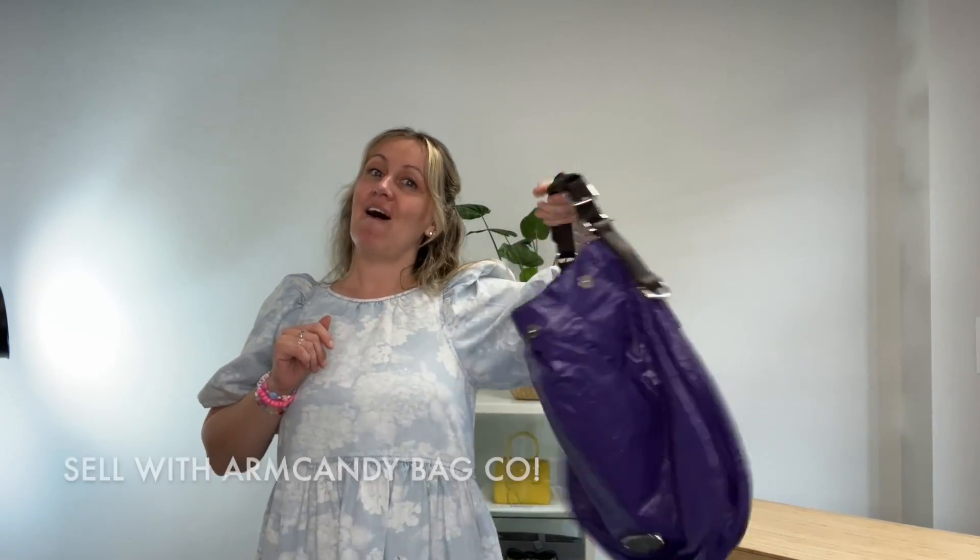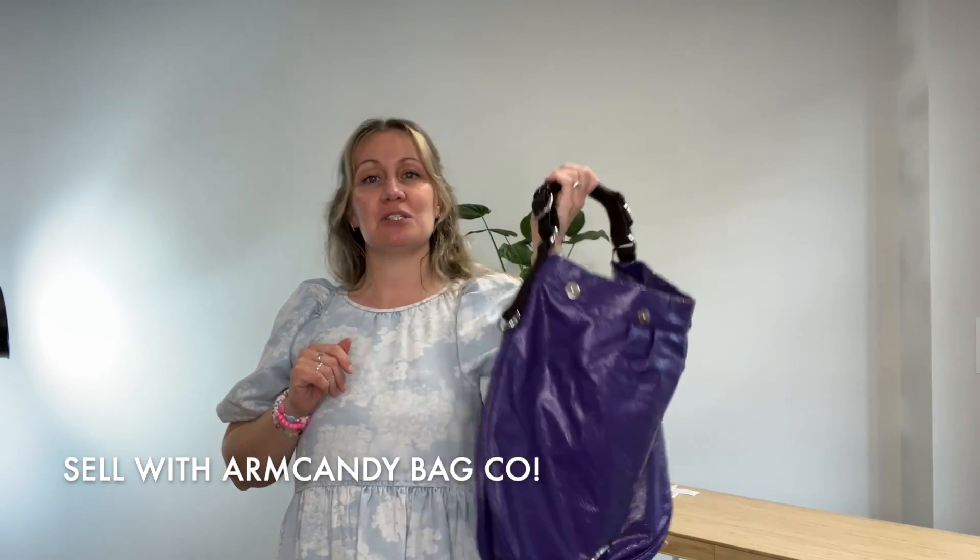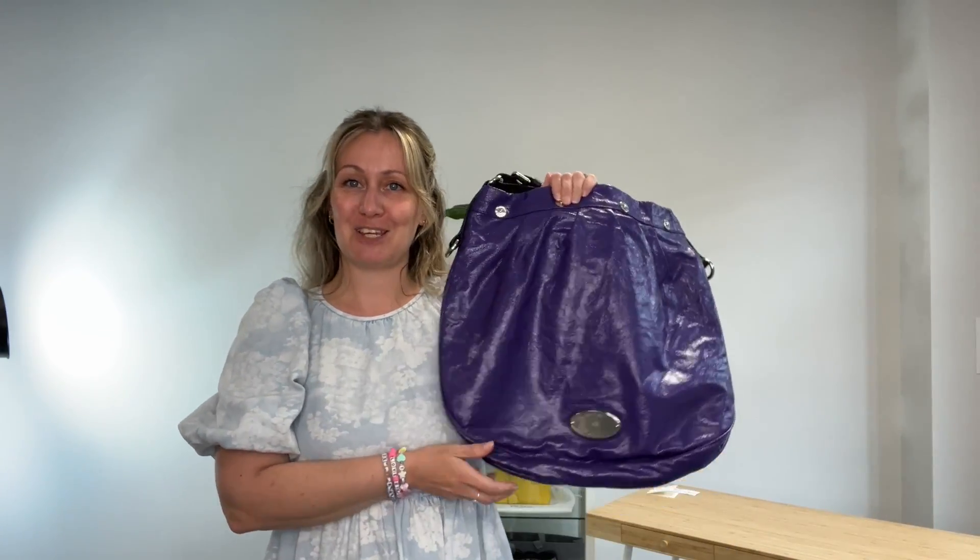Lastly, if you have beautiful luxury items that you'd like to sell with us, get in touch — we'd love to hear from you. Email us and we'll get back to you as soon as we can. Other than that, I'll see you later!